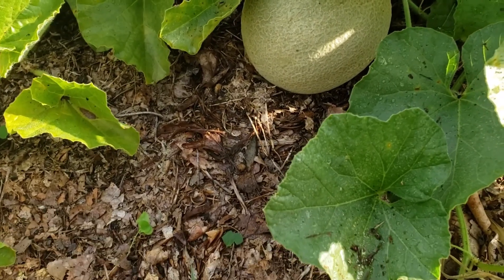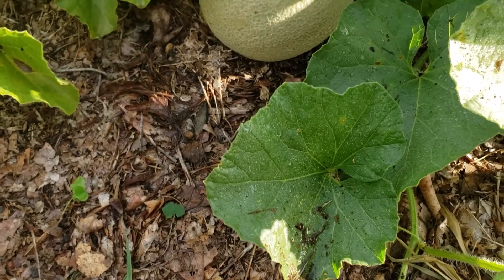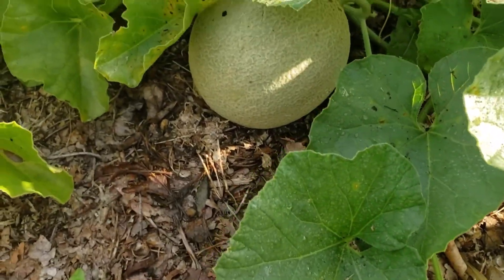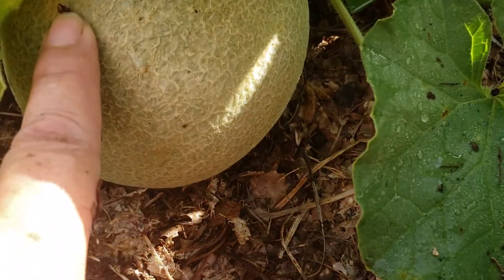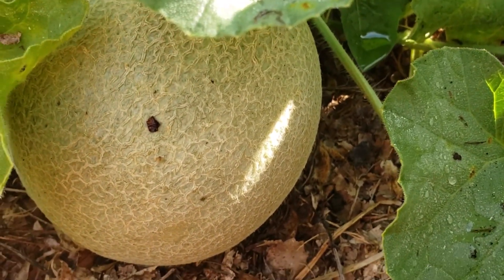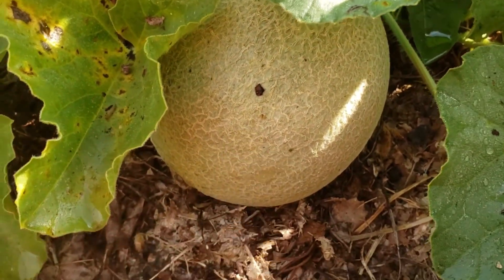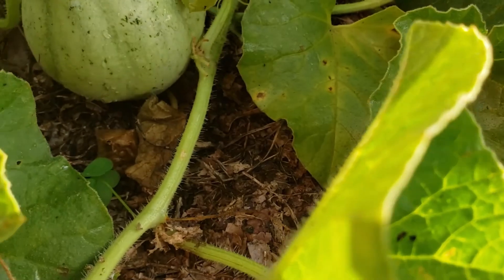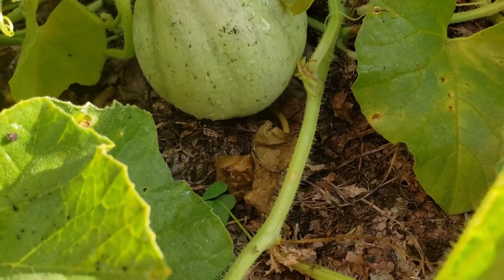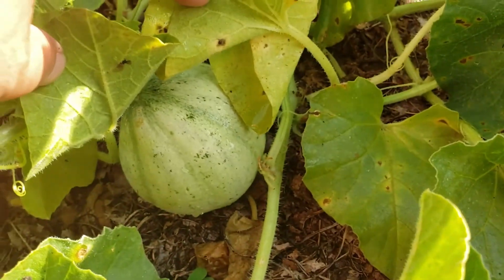I bought the cantaloupe from the store — I bought the seeds and I bought it here. You can see I am used to cantaloupe skin just like this one. Excuse my fingernails if they're dirty; I was pulling weeds also. And look at this one — it almost looks like honeydew.